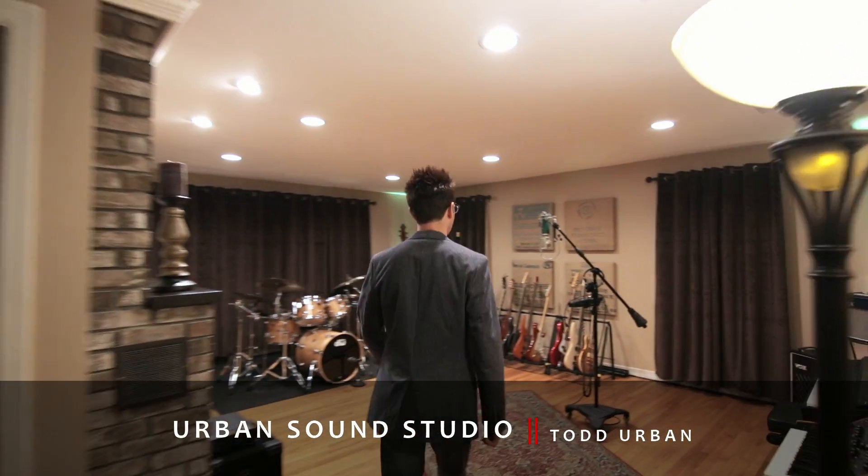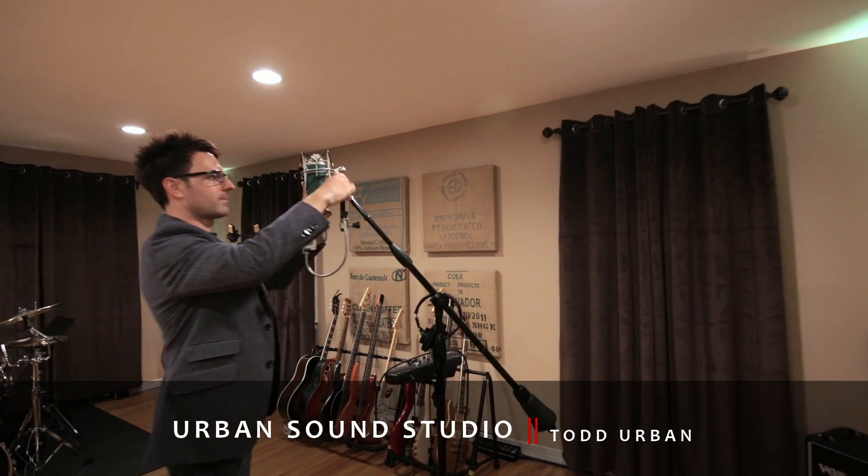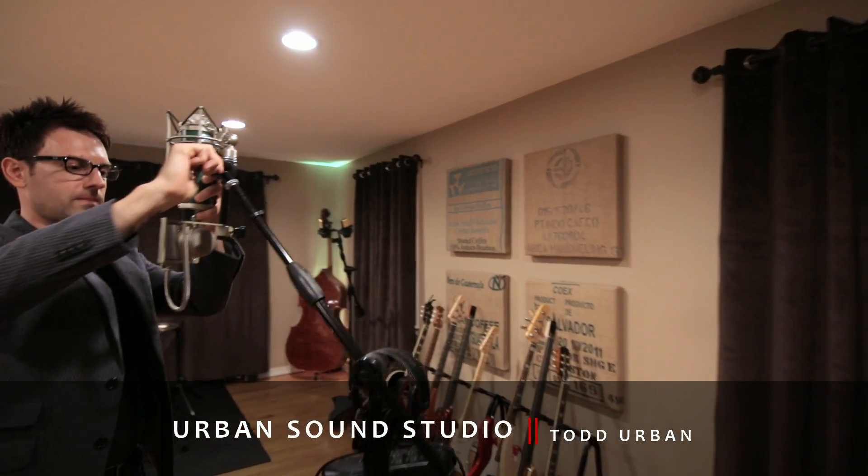My name is Todd Urban. I run Urban Sound Studio right outside of New York City in a small town in northern New Jersey, and we are a production and music recording studio.